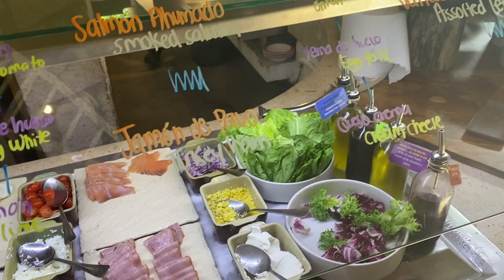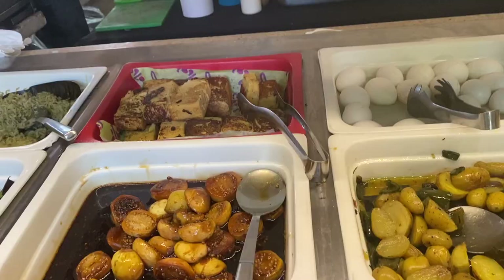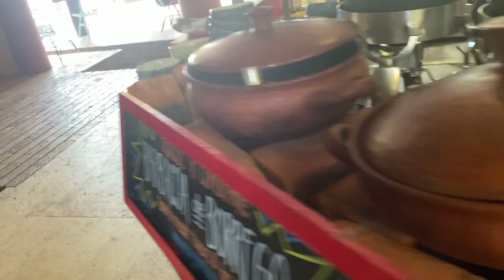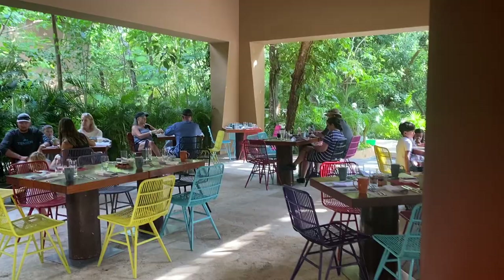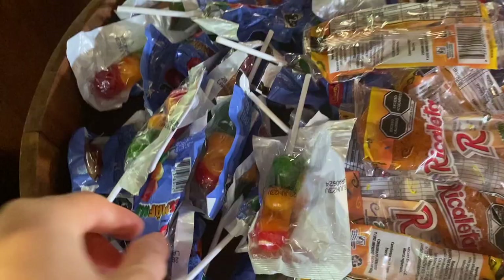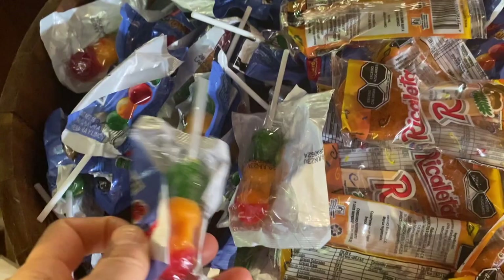If you're not that into Mexican food, you'll probably have a better selection at El Mercado because they had more international foods. The other nice thing about El Chibali is that they have this candy shop slash ice cream shop — you can get candy and snacks to go. They have a lot of Mexican lollipops which we really liked, and we ended up buying some from Amazon when we came home.